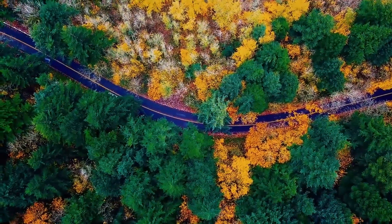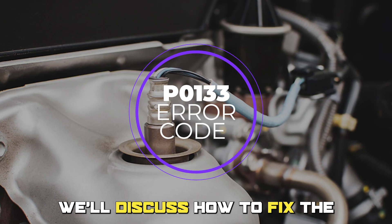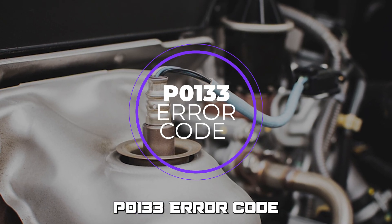Hi guys, this is Sarah from The Savvy Professor, and in today's video, we'll discuss how to fix the P0133 error code.